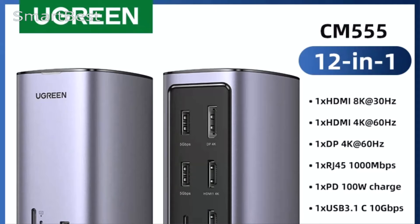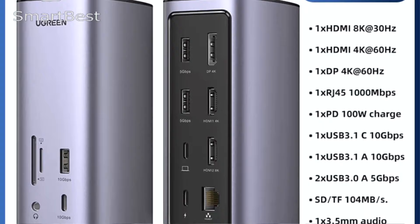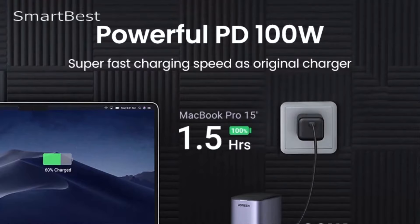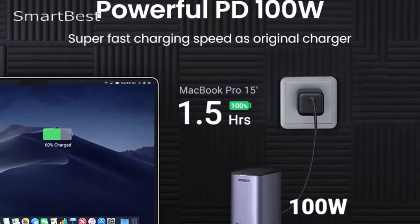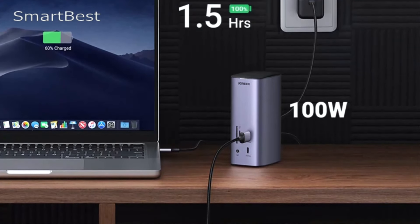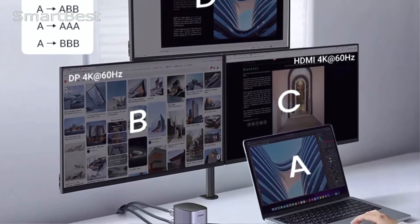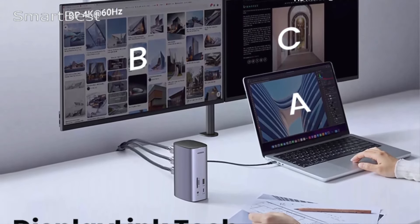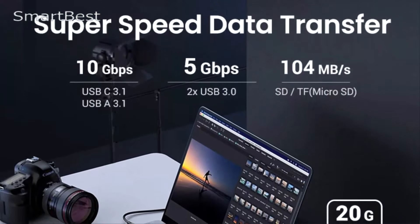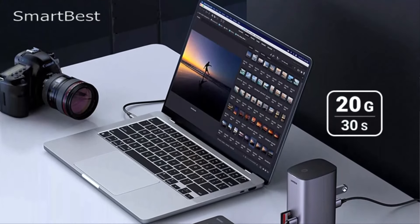One of the standout features of the Ugreen Docking Station is its ability to support triple display configurations. For Windows users, the HDMI 2 port supports up to 8K at 30Hz, while Mac OS users can enjoy up to 4K at 60Hz on three displays simultaneously. The DisplayLink technology supports the triple display extended mode on Mac OS, allowing for an expanded workspace across three different monitors, enhancing productivity and multitasking. Perfect resolution under single, dual, or triple display.